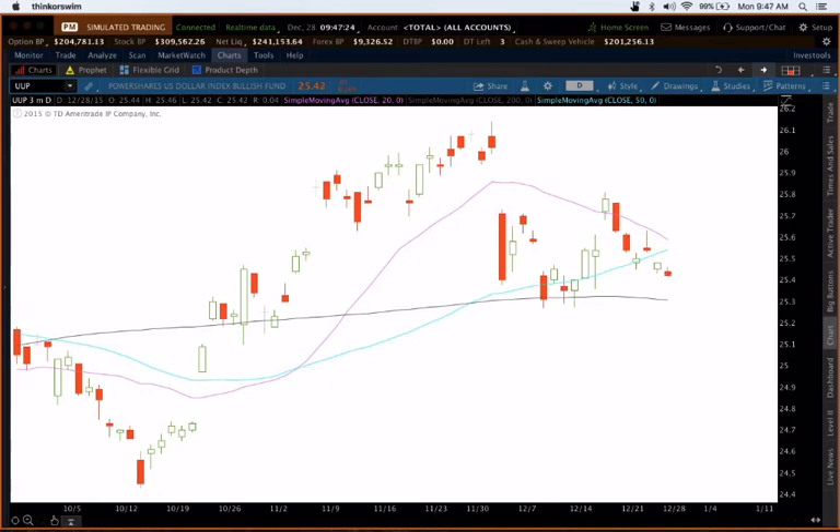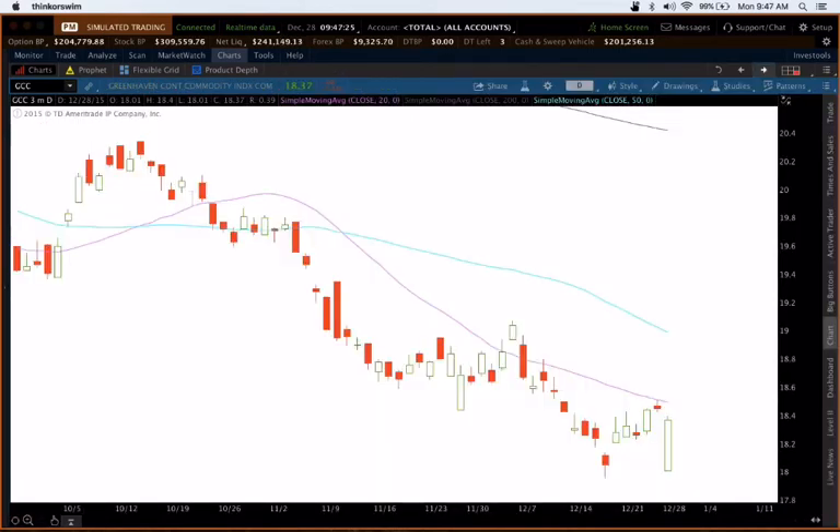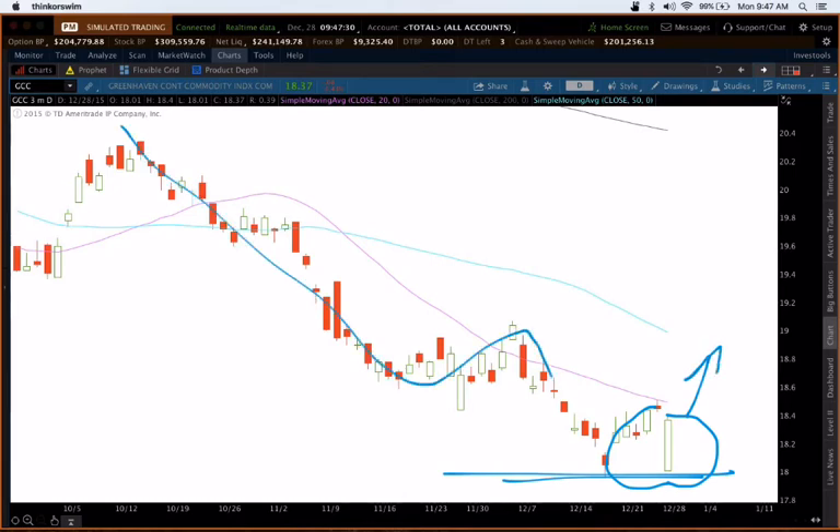Last but not least, the commodities ETF GCC. You'll notice here we got a big gap down, and it's filling that gap thus far. Looking for that — that could be a possible double bottom, a potential sign of strength and reversal. But I don't see a ton of activity; still making lower lows and lower highs in here. So, gap down, fill the gap — keep an eye on that.